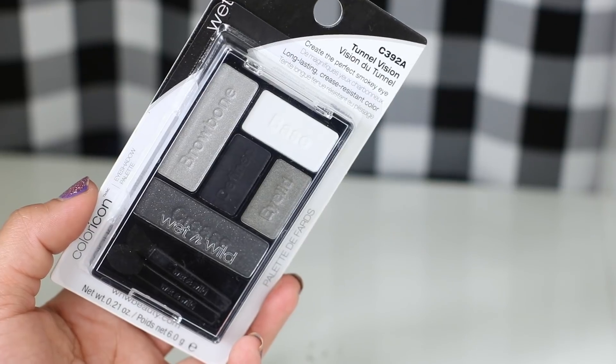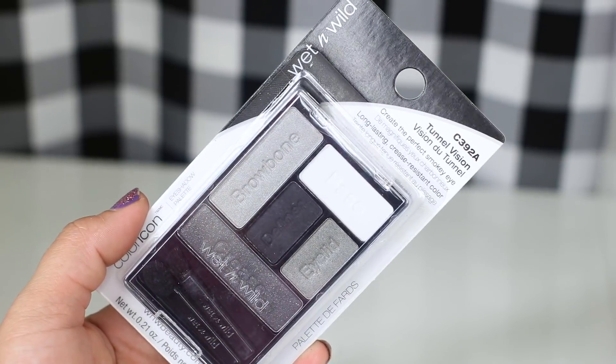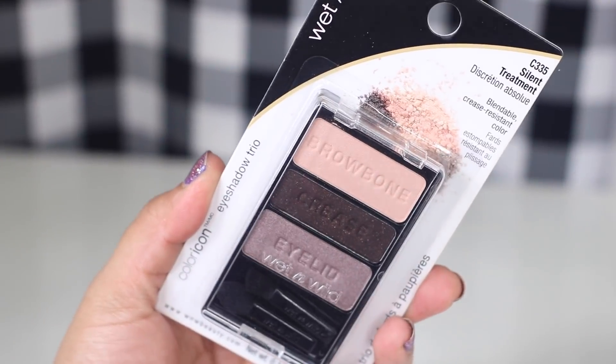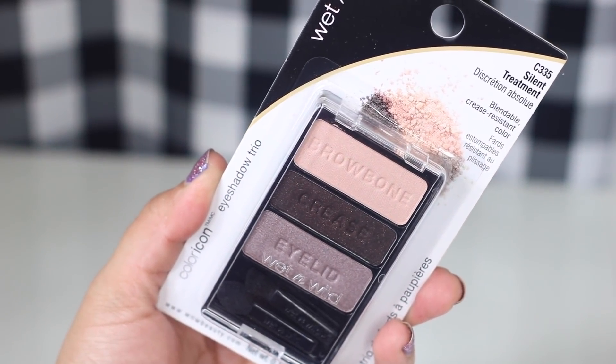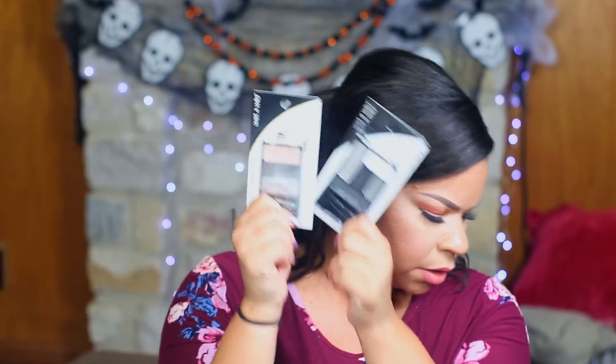Right now at the Dollar Tree, Wet and Wild is there, and these little eyeshadow palettes normally go for like three or four dollars. This one is in Tunnel Vision with a lot of black colors, and the other is in Silent Treatment which has more neutral tones — though it only has three shades. Both were a dollar here. If it's the formula I've tried before, I absolutely love these eyeshadows.